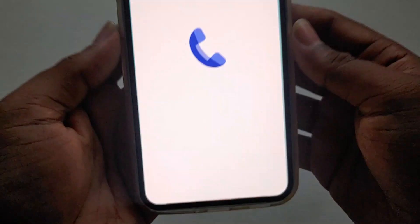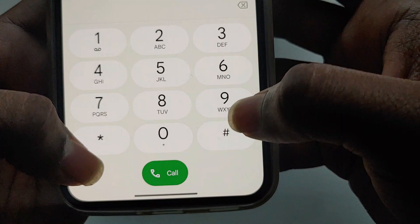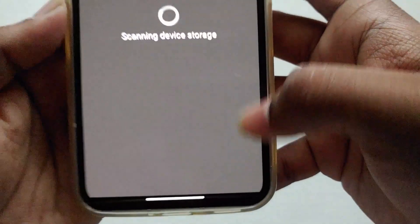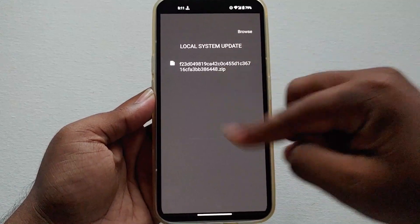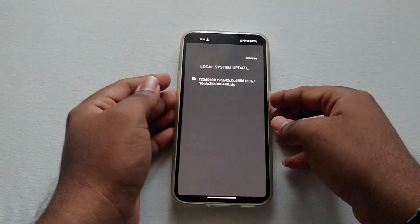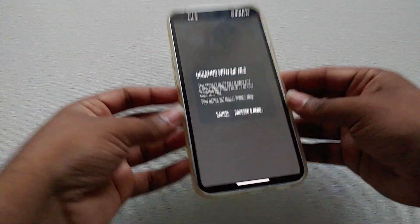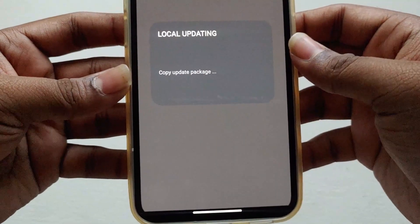Open the dialer, go to the numpad, and type *#*#682#*#*. You will see a local system update screen and the file will be detected automatically. Select the file and click Proceed — it will automatically start installing the update on your Nothing Phone One. This method is only for the global variant.